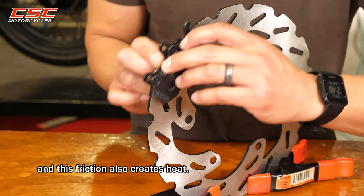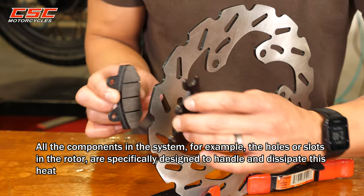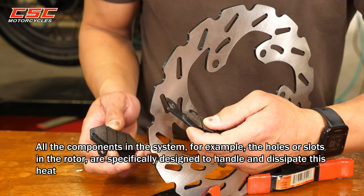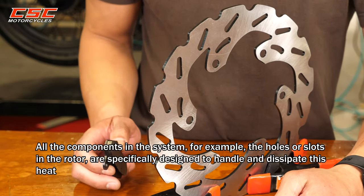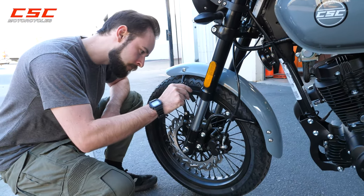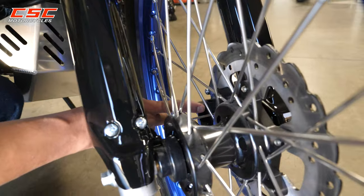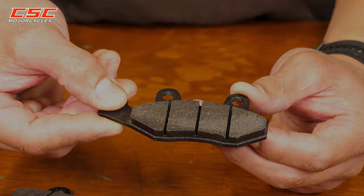This friction also creates heat. All the components in the system — for example, the holes or slots in the rotor — are specifically designed to handle and dissipate this heat. This will be a multiple video series covering everything brakes. In this first video, we will specifically be covering brake pads and their replacement.